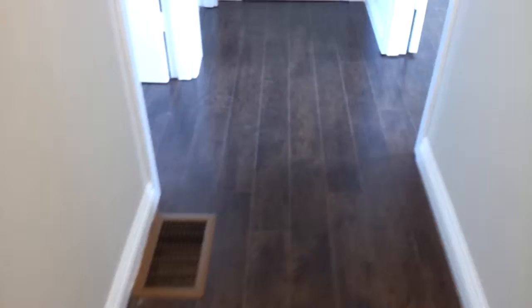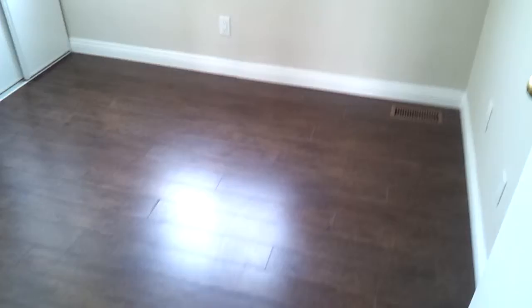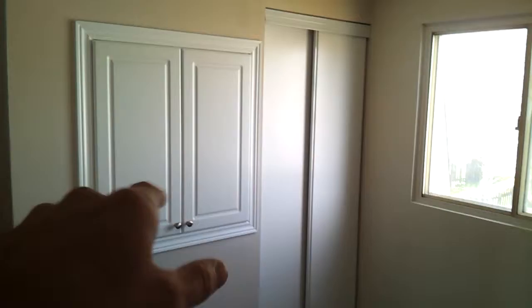Bedroom number one is the smallest of the three, but it's okay because you've got pretty much a dresser built into the wall so you don't need to use as much space. You could also use it as a home office or a nursery. You've got a closet there.